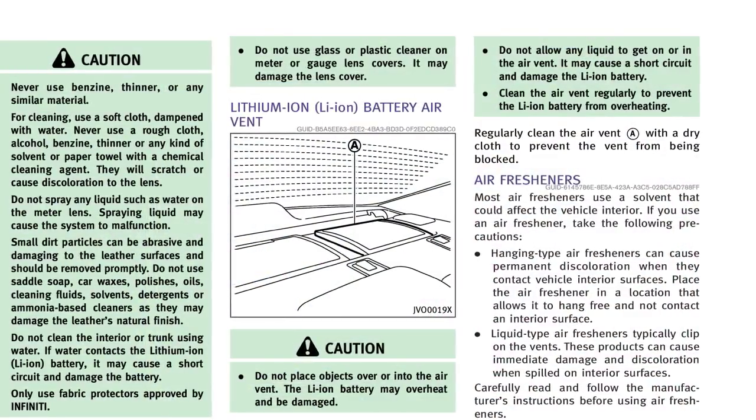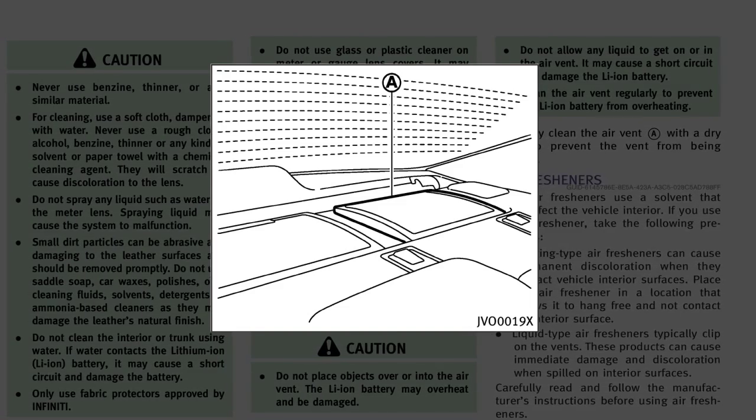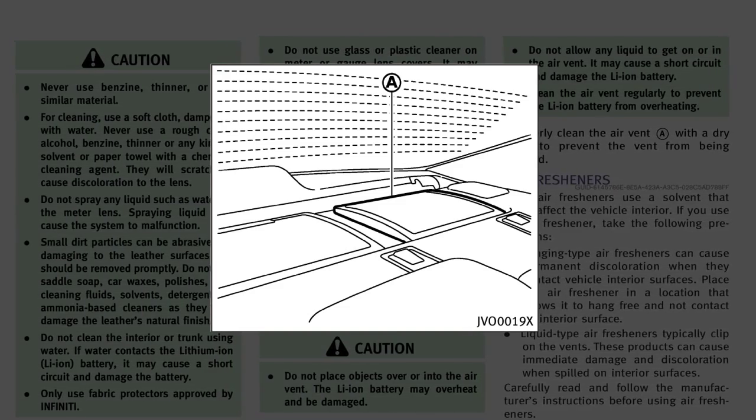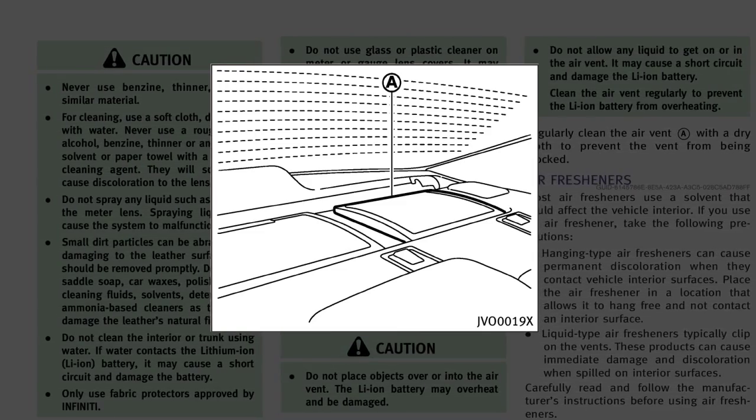Also, the hybrid system includes air vents for the lithium-ion battery located on the rear parcel shelf. If the vents are covered, hybrid system performance may suffer due to the high voltage battery overheating.